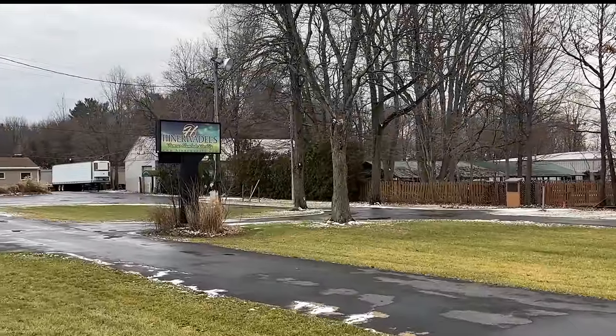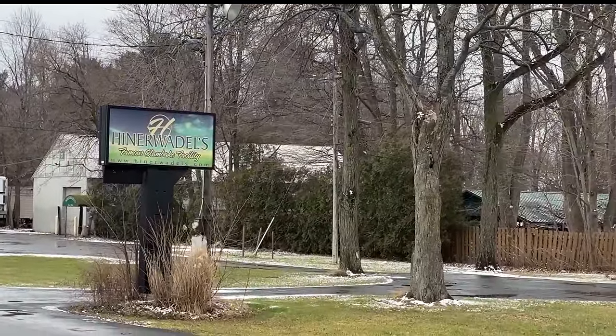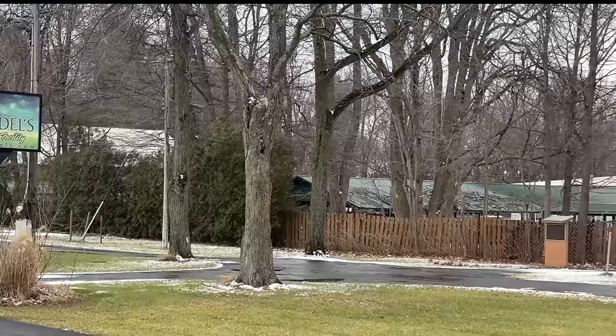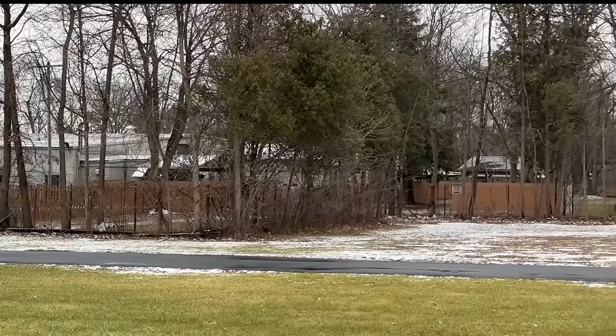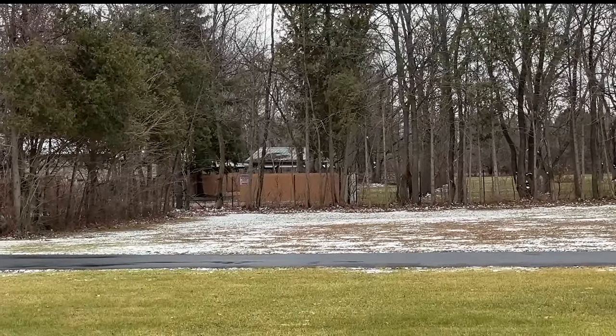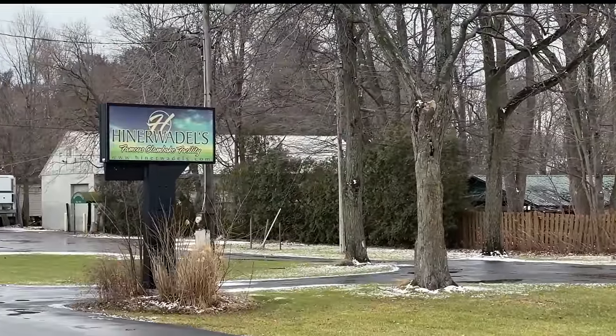Before we head off to the estate, I just wanted to capture the sign and the rest of the buildings, because this is all scheduled at some point for rezoning and redevelopment. At one point it will no longer be here, and I just wanted to capture this for those who are nostalgic for Hiddlewaddle's.